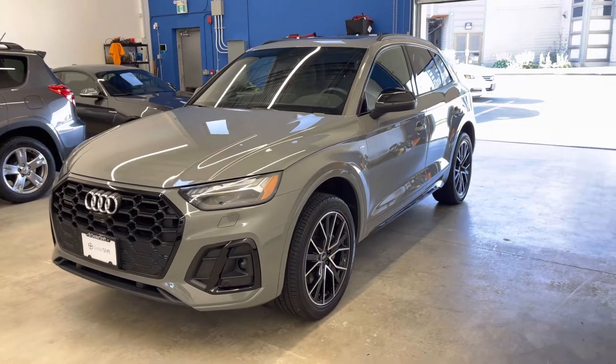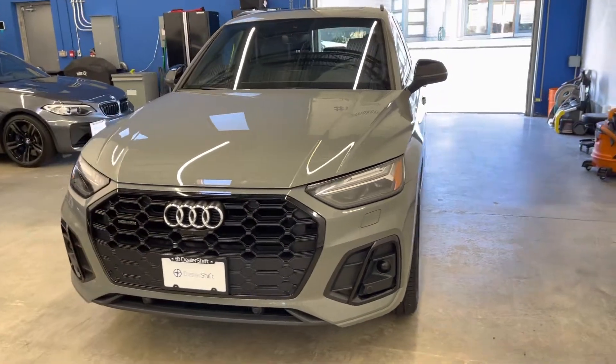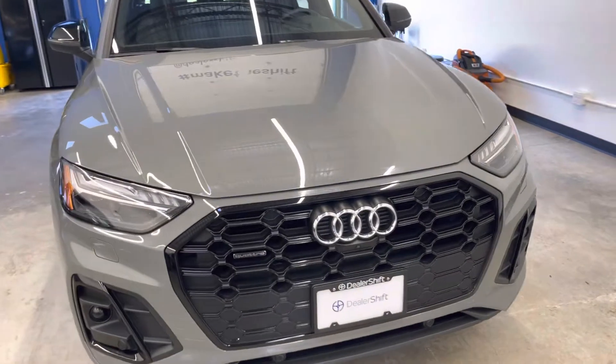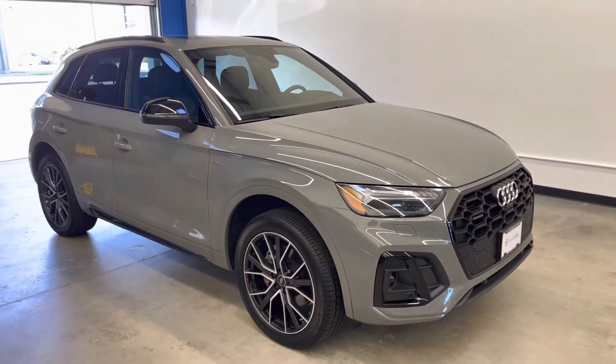Hey everyone, here's a quick look at the 2021 Audi Q5 Technique. This is a locally owned and accident-free Q5 finished in a quantum grey exterior with the upgraded S-line black exterior package.